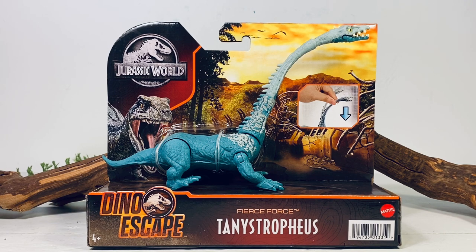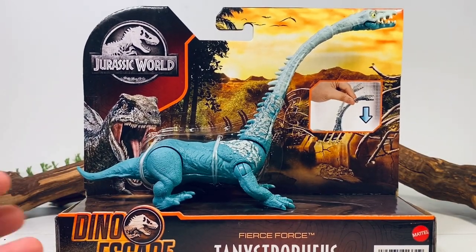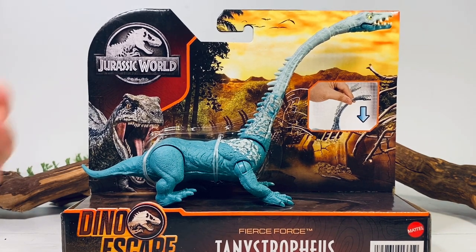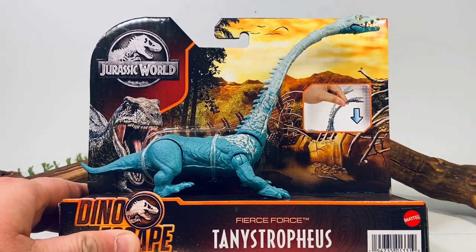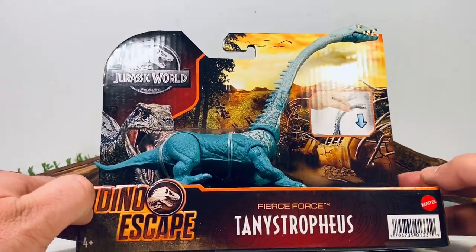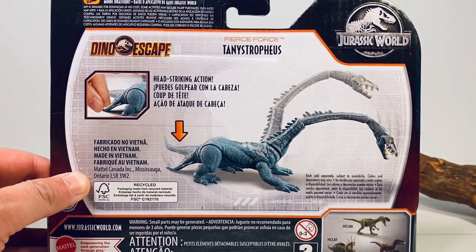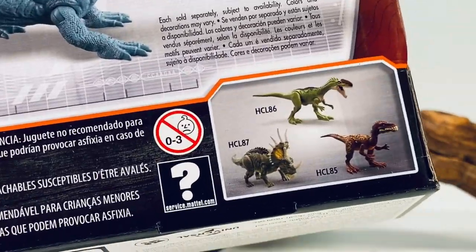Let's go over the package really quick before we open it. It comes in the Dino Escape Fierce Force packaging, with the Jurassic World logo up top in blue. There's a picture of the Smash Paddock fences in the background, and a picture showing this figure has articulation on the neck. You get a nice picture of how the Fierce Force action works on this Tanystropheus, and then there are the other figures in the wave shown as well.